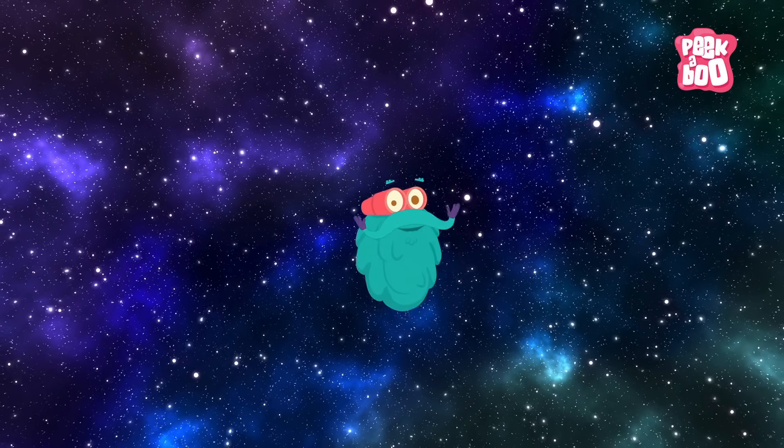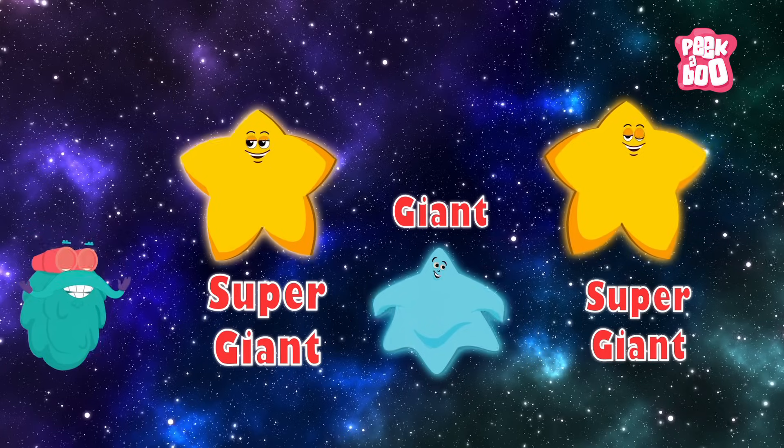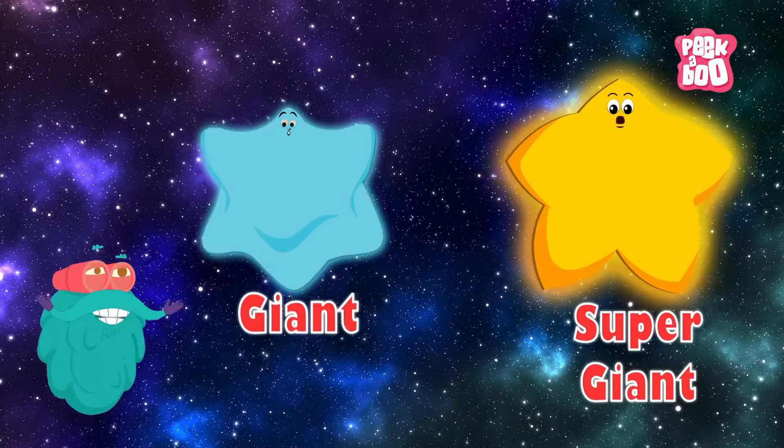There are all sorts of other stars, like giant and super giant stars, which are extremely big, have the shortest life span, and shine the brightest.